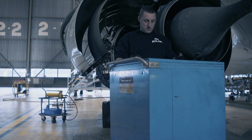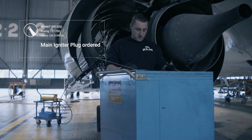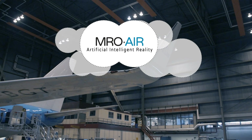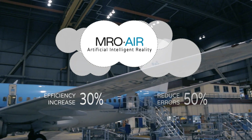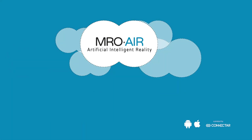Ordering parts has never been as easy as one click, simply because all data is available in the same system. MRO Air: increase efficiency by 30 percent and reduce errors by 50 percent. Available for Android and iOS tablets and also for smart glasses.